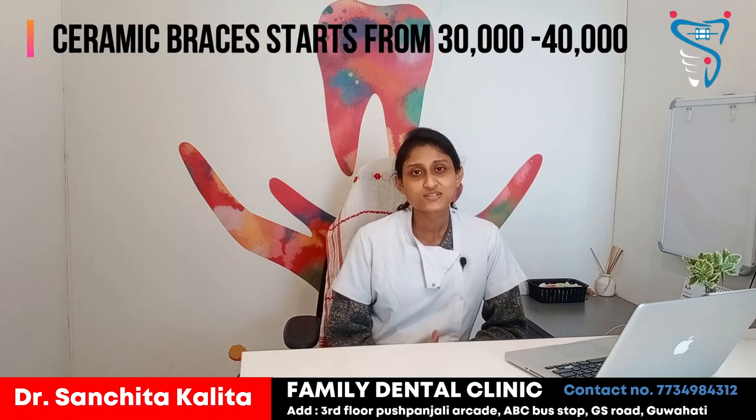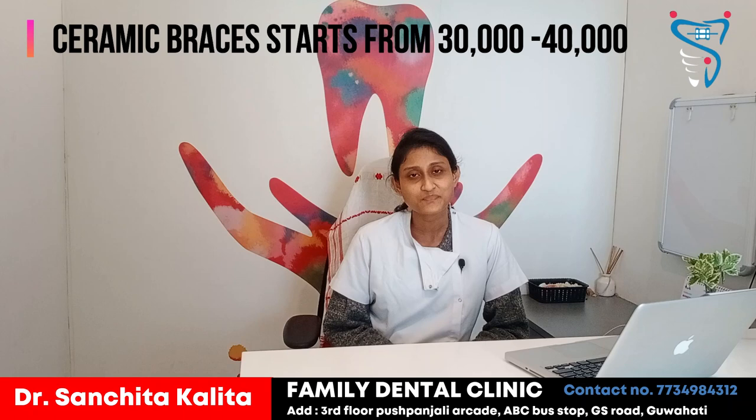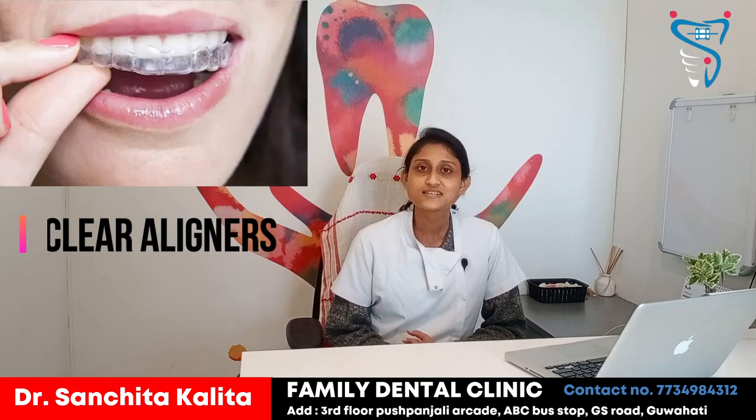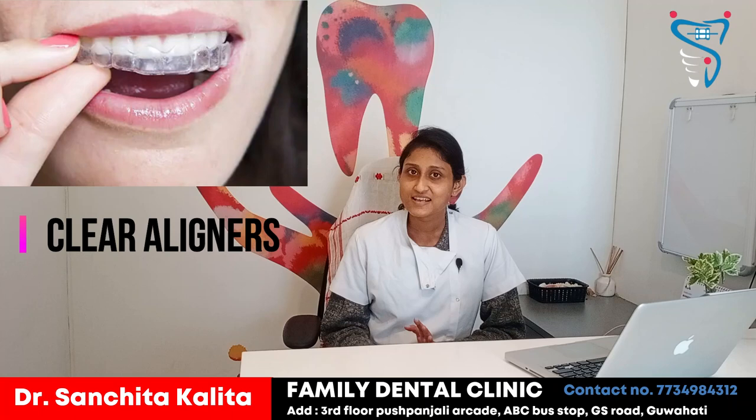The pricing for ceramic braces starts from around ₹30,000 to ₹40,000. The last and most commonly used and latest technique, which is used all over India, is clear aligners, also known as invisible braces.